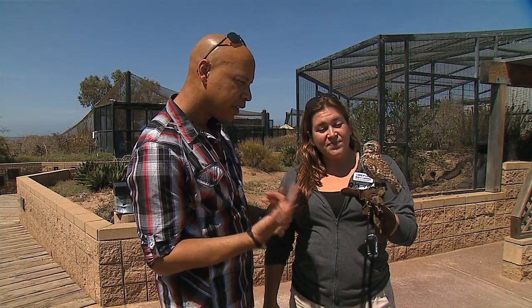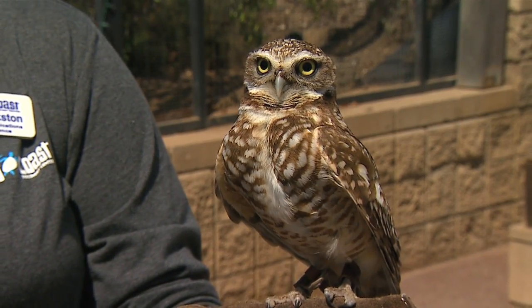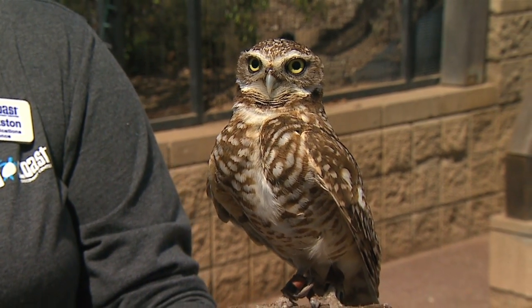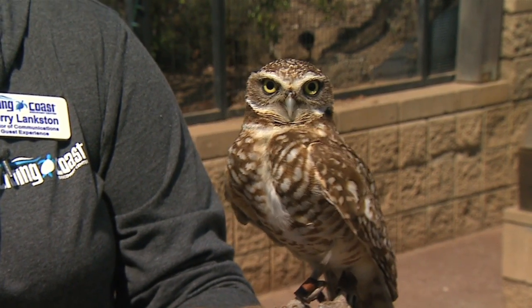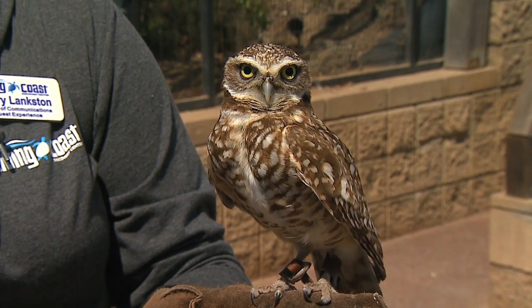What is it about the neck? It seems like they could turn all the way around. Because their eyes are fixed in the socket - they can't look left and right or roll their eyes. So they need to have additional cervical vertebrae, giving them a larger range of motion.